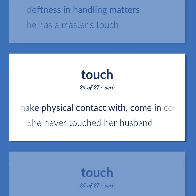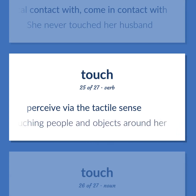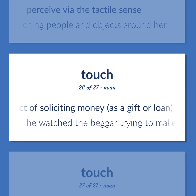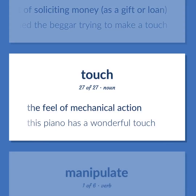Touch: make physical contact with, come in contact with. Example: 'She never touched her husband.' Perceive via the tactile sense. Example: 'Helen Keller felt the physical world by touching people and objects around her.' The act of soliciting money as a gift or loan. Example: 'He watched the beggar trying to make a touch.' The feel of mechanical action. Example: 'This piano has a wonderful touch.'